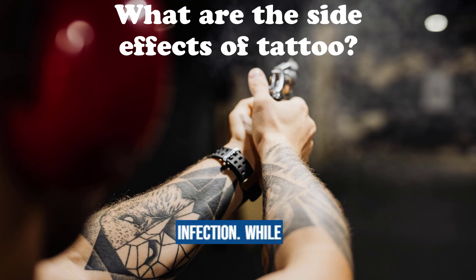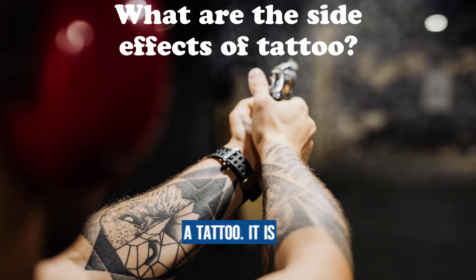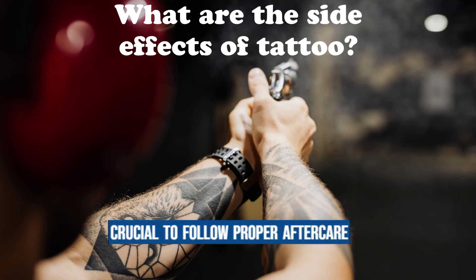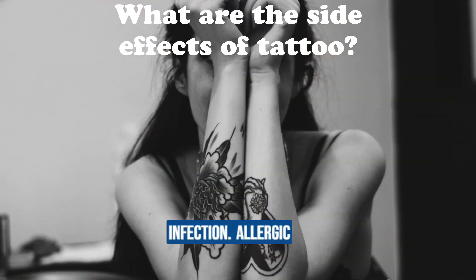Infection: while rare, there is a risk of infection associated with getting a tattoo. It is crucial to follow proper aftercare instructions provided by the tattoo artist to minimize the risk of infection.